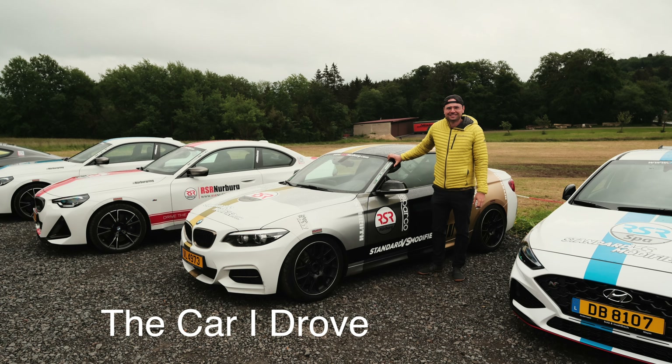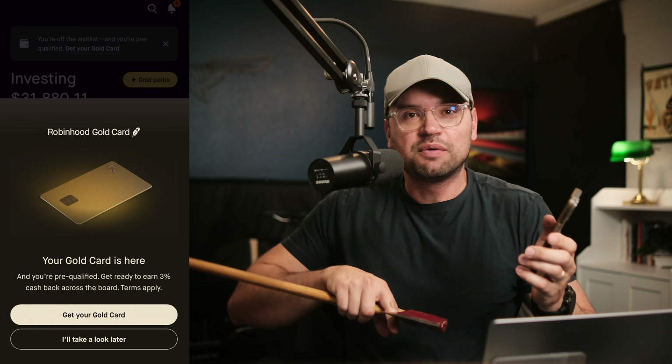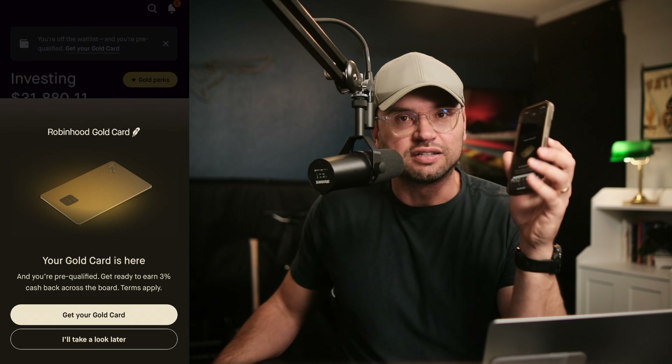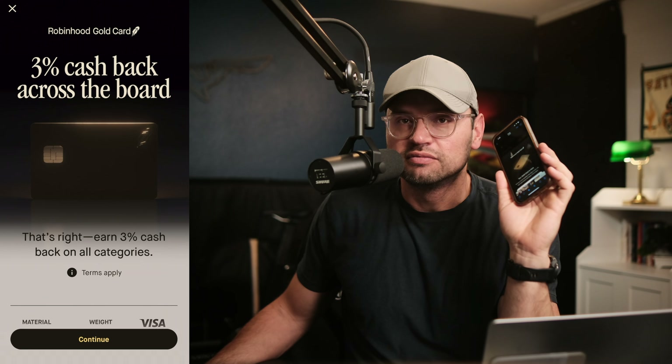Yo, I'm Brendan. I just got back from a trip to Europe driving the most famous racetracks in the world, and Robinhood surprised me with a notice that my Gold Card is apparently here. I found out whenever I was applying for this that there are new features we didn't know before — they weren't spelled out as clearly as they are now. So let's go over what those features are and see if this card is still worth looking forward to or not.